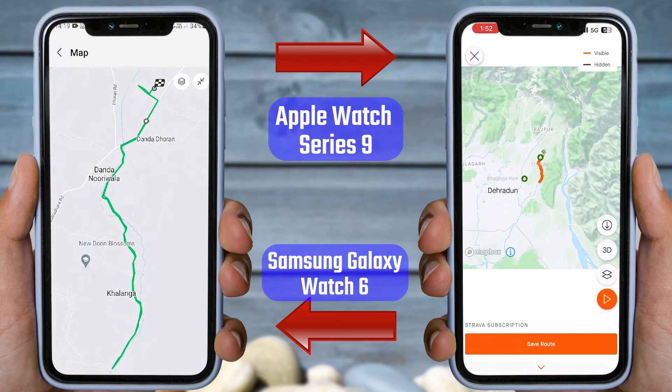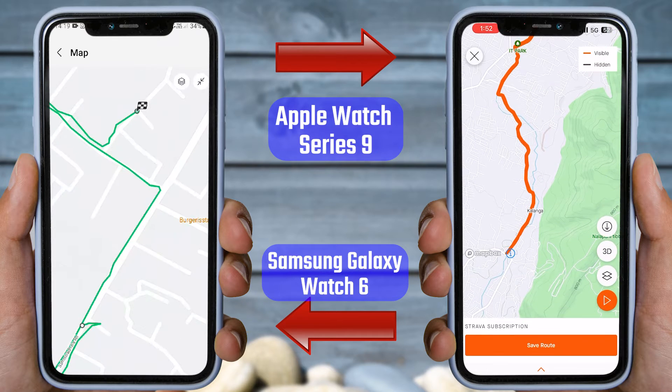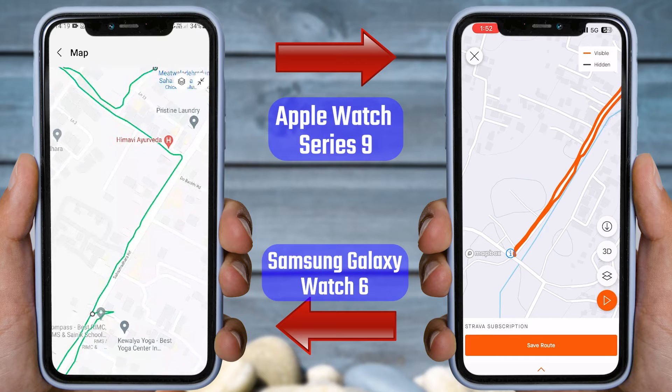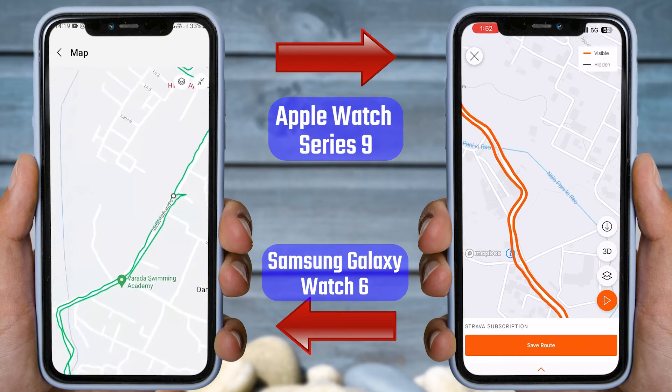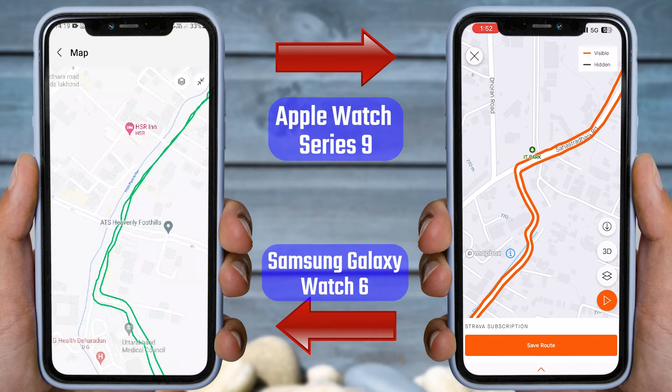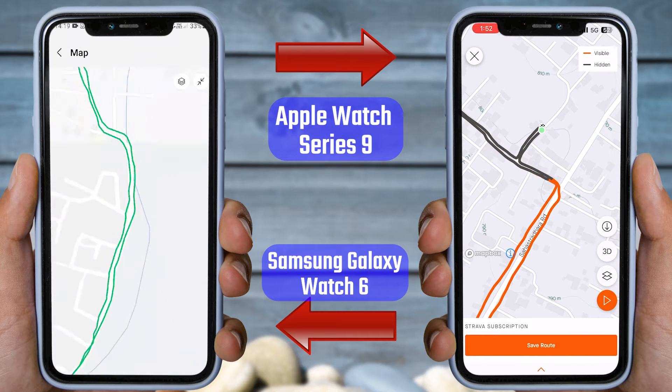Now, look at the GPS tracking comparison on the screen. Upon observing it, I felt that the Apple Watch Series 9 is showing better GPS tracking results than the Galaxy Watch 6. The Apple Watch Series 9 GPS shows accurate starting and ending points, but the Galaxy Watch 6 shows some differences in the starting position. Other than this, in the route tracking of both watches, we can see that they overshoot from the real track. In this test, we conclude that the Apple Watch Series 9 and Galaxy Watch 6 have very similar results, matching with the Garmin Forerunner 245 Music results.